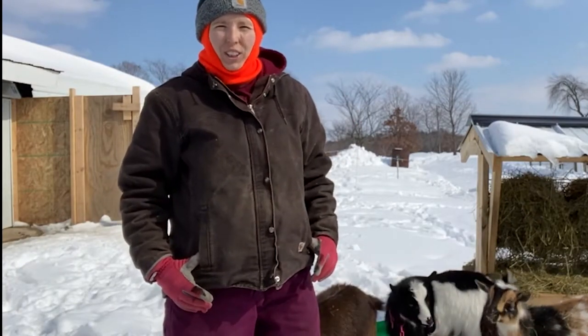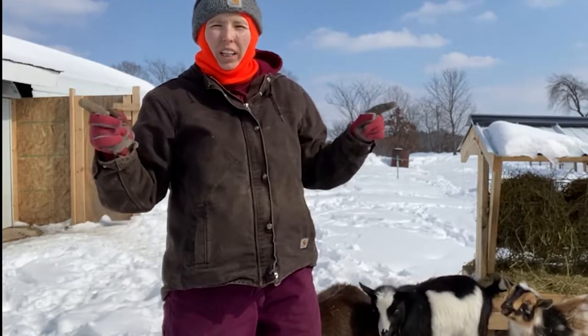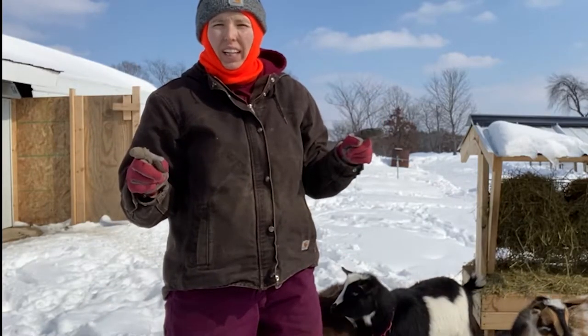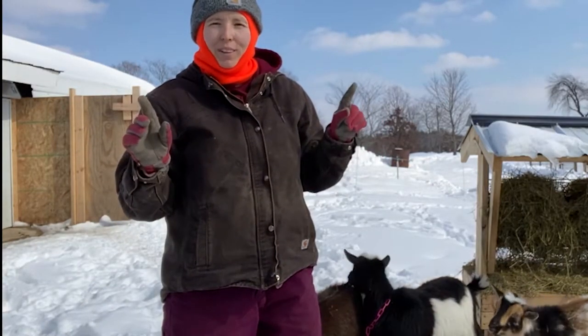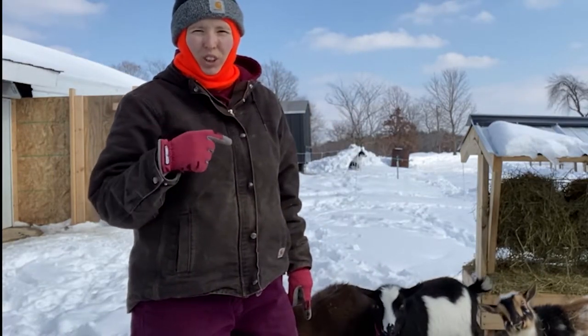Hey guys, I'm Kaylynn. Welcome back to Fable Hill Farm. Today I'm going to be talking parasites with you guys, specifically as they relate to my Nigerian dwarf goat herd.